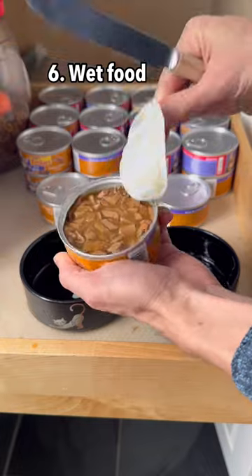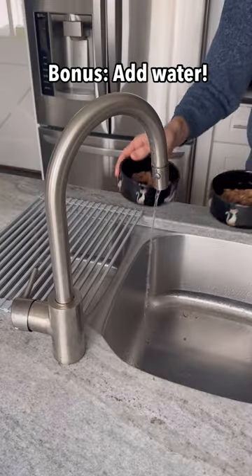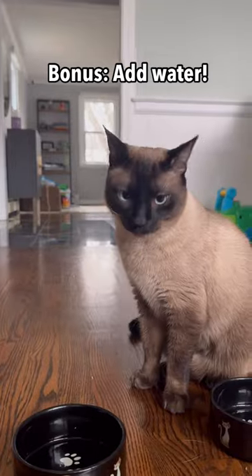Tip six is to try feeding your cat wet food, since it contains about 80% water by weight. And the bonus tip: you can add a little extra water right into the wet food, so they'll consume it while they're eating. They won't even know it, and they'll be satisfied too.